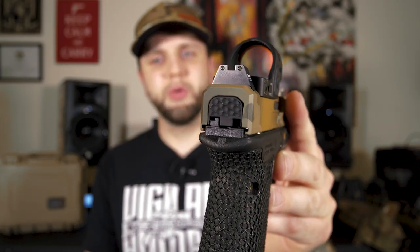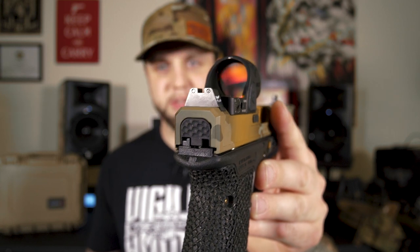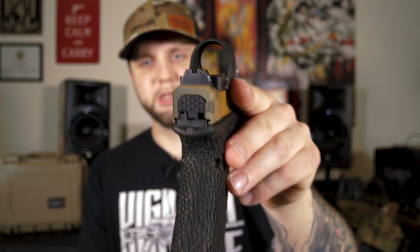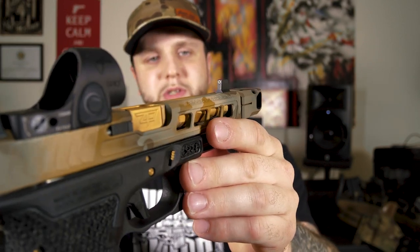To go along with the Trijicon SRO, we're running some suppressor height Trijicon night sights. These are tritium filled, so they give you a nice bright green sight picture in low light to no light situations. Usually in order to run a red dot, you're going to have to run suppressor height sights if you want to be able to see those sights as backups — you can absolute co-witness right to that front post. These aren't cheap plastic sights, these are steel sights. The rear sight has a blacked out rear with two tritium dots, and your front post is going to have your standard white dot. My personal preference — I usually like to run an orange ring in the front. That color orange is so easy for my eye to pick up. I'm an orange guy.